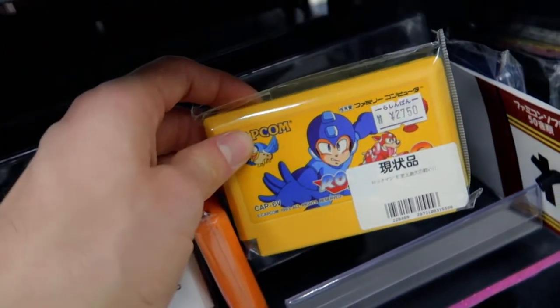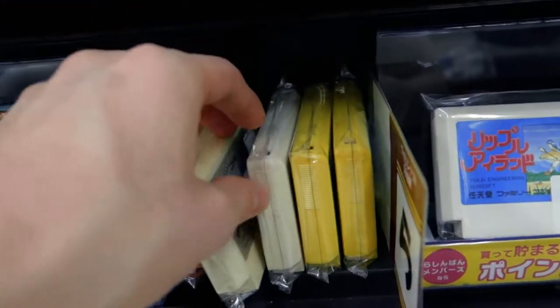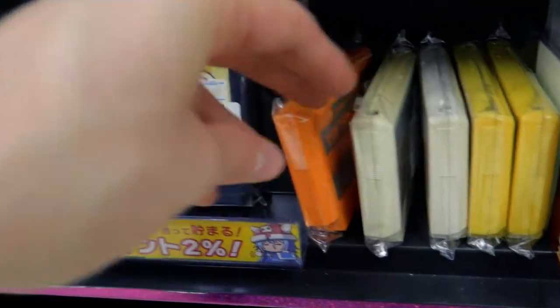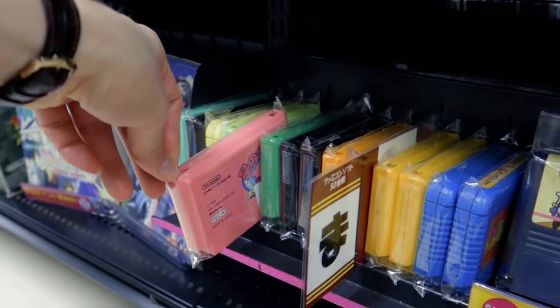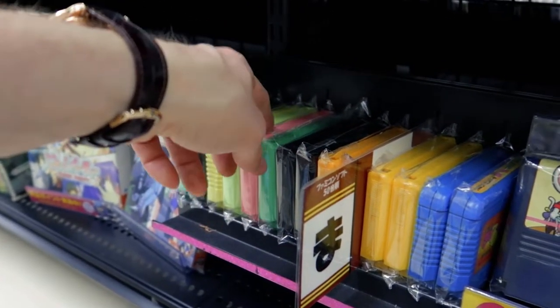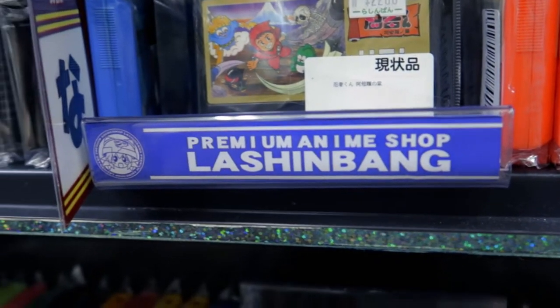I started with the Sega Saturn and PlayStation 1, so that's what I know from my childhood. We got Starluster here. I can just show you around. Sky Destroyer, Super Mario USA — another Super Mario. That's some cool games. I recommend, of course — $25. If you're a Famicom fan, you can look up here. The shop is here — Premium Anime Shop.